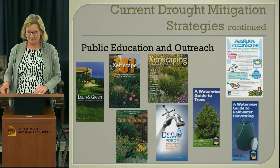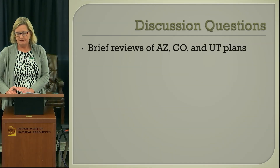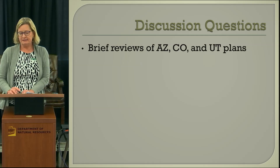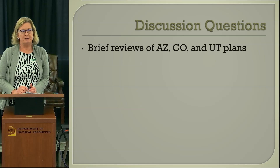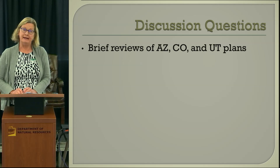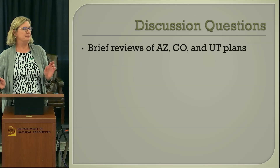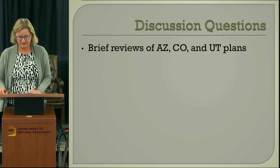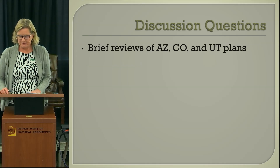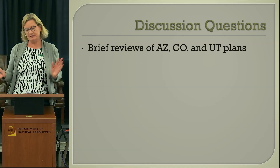The 'Don't Waste a Drop' brochure was recently updated — it had last been published in 2002. It gives valuable information on how to fix household leaks. I also looked at the Arizona, Colorado, and Utah drought plans, and to be totally honest, I hadn't really looked at them closely before. I was impressed with the similarities — maybe all drought plans have a lot in common, though states are individual and everybody does things differently.